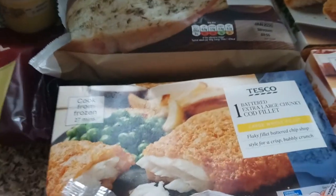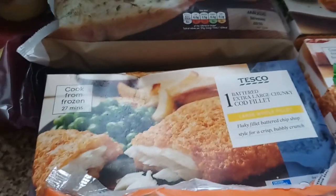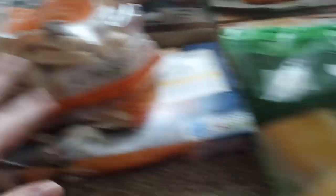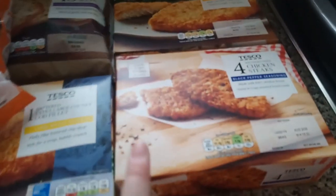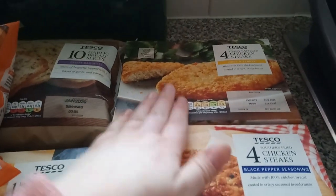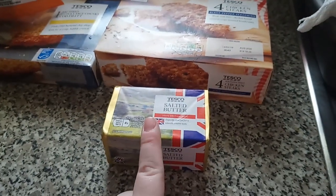We've got an extra large cod fillet — Liam now likes cod, so that's another meal we can have. We've got some cooked chicken slices — these are our normal ones. Mini corn on the cobs, these actually look really good compared to the last pack I got. We've got some southern fried chicken steaks and some crispy battered steaks — these were two for two fifty.